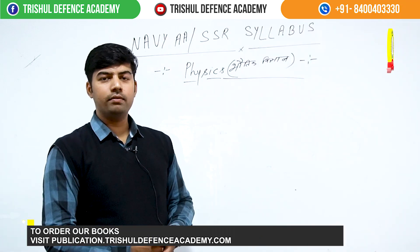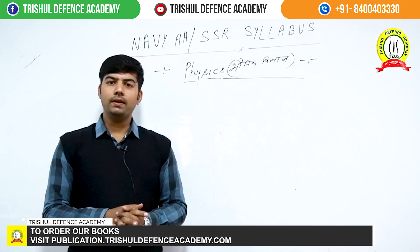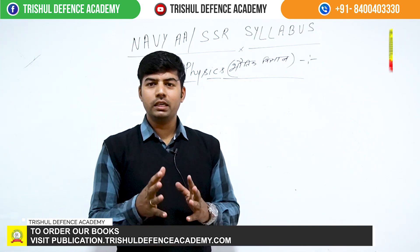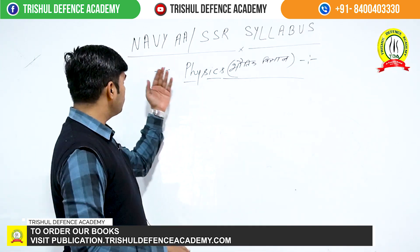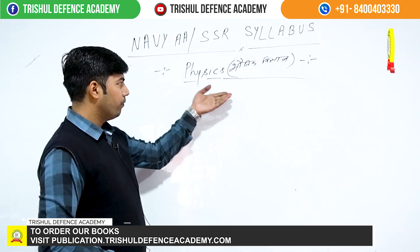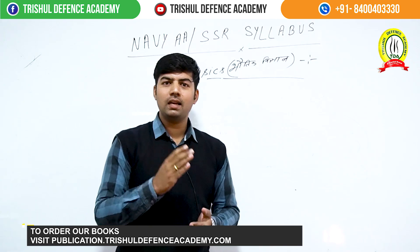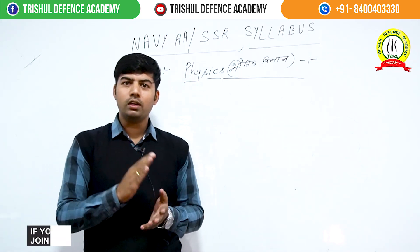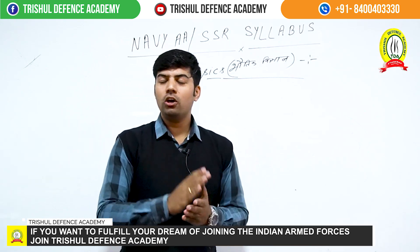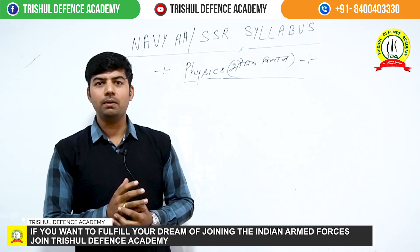Jai everyone, welcome to Trisul Defence Academy. Today we will discuss the important syllabus of Navy AA and SSR for physics — what are the important things and how to study them.